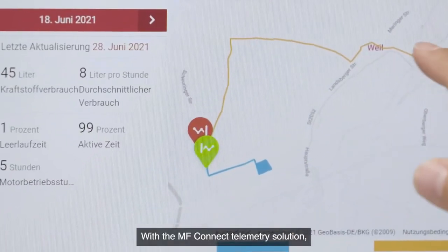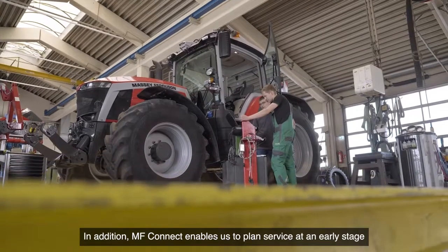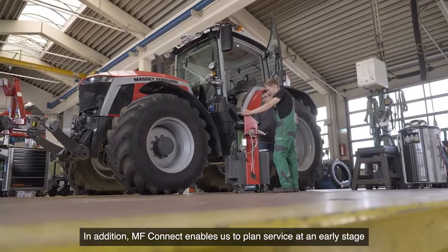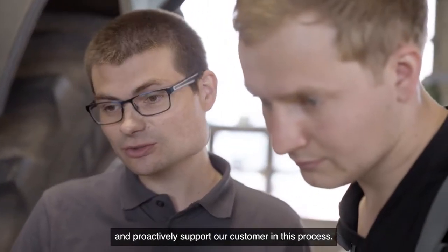With the MF Connect telemetry solution, we can offer our customers an additional digital service. MF Connect is the solution for our customers' fleet management. In addition, MF Connect enables us to plan service at an early stage and proactively support our customers in this process.